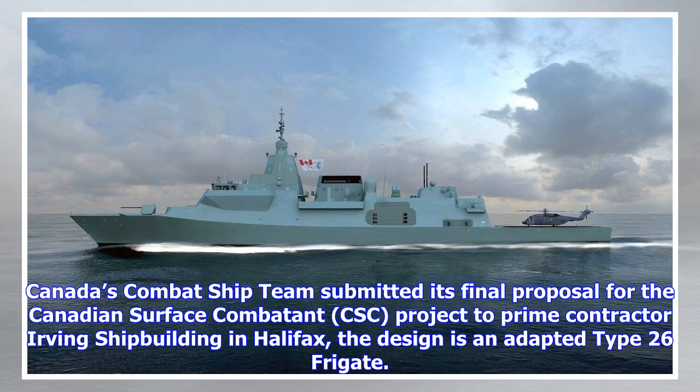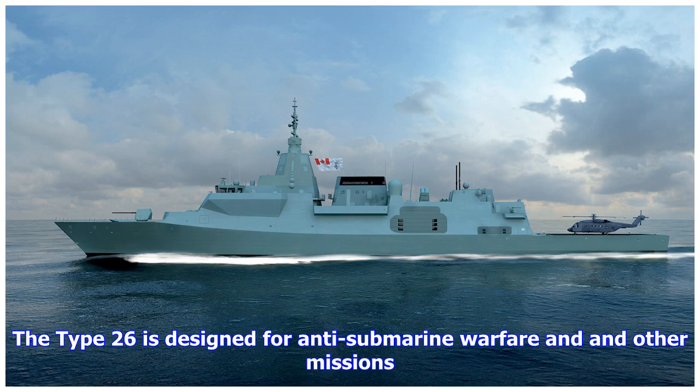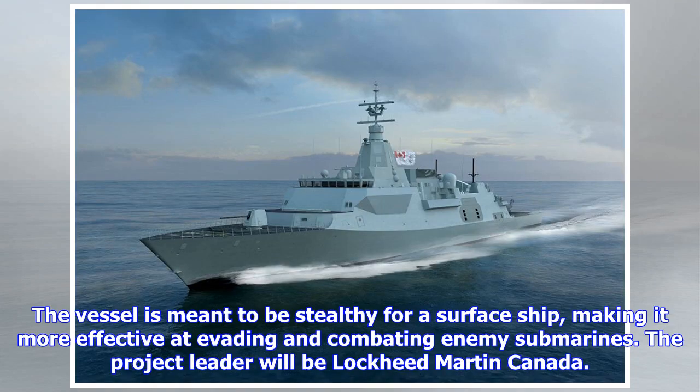Canada's combat ship team submitted its final proposal for the Canadian surface combatant project to prime contractor Irving Shipbuilding in Halifax. The design is an adapted Type 26 frigate, designed for anti-submarine warfare and other missions. The vessel is meant to be stealthy for a surface ship, making it more effective at evading and combating enemy submarines.